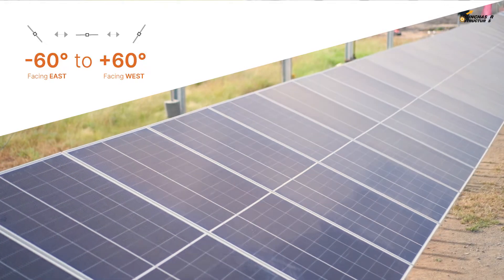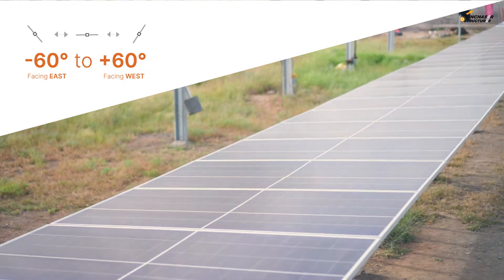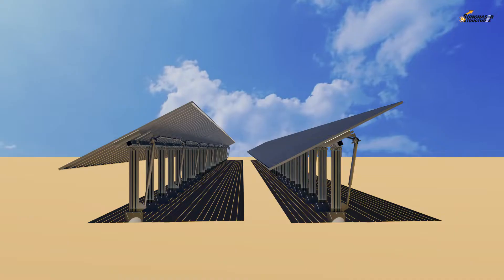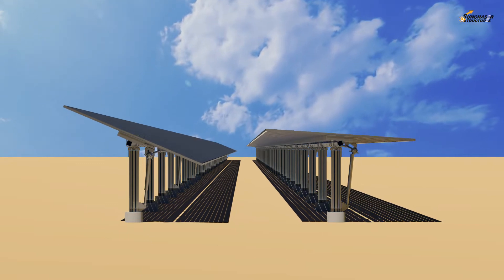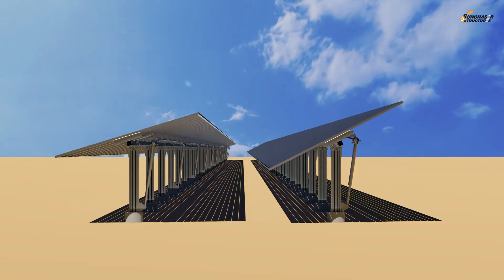Our own tracker controller is auto-programmed to rotate PV panels from minus 60 degrees facing east to plus 60 degrees facing west. The intelligent control program ensures avoidance of inter-row shadow effects — known as backtracking — and is backed by sensors to optimally capture diffused light in cloudy conditions.